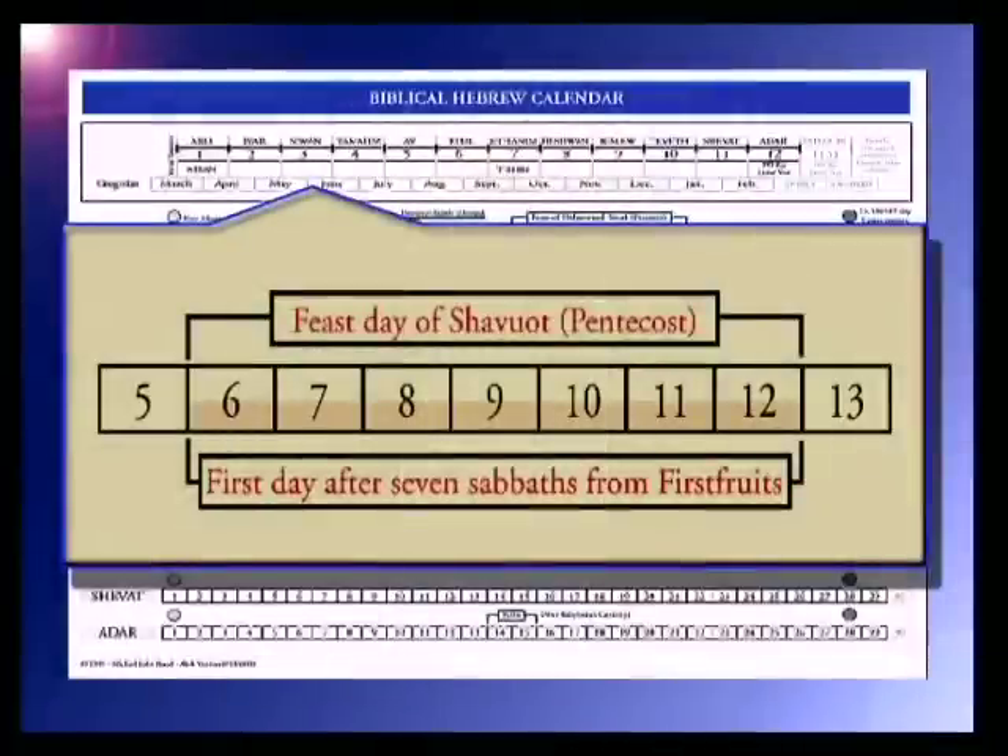The day after the weekly Sabbath will always be the Day of the Firstfruits Offering. Looking at the week of 4029 — from the Day of Firstfruits, you count 50 days and that takes you to the High Day of Shavuot, or Pentecost. Pentecost means 50th — the 50th day from the Day of Firstfruits — and that is what finalizes the Spring Feast.